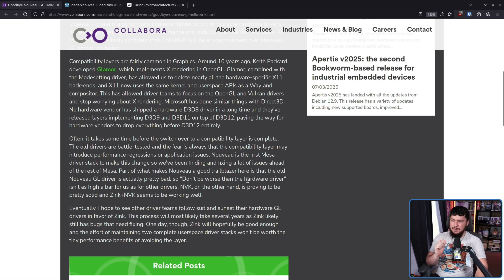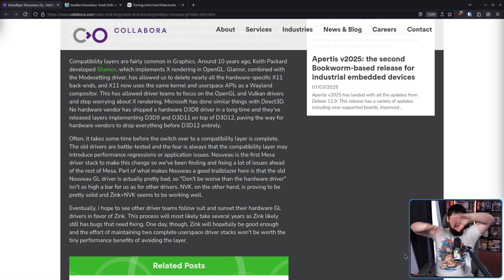NVK, on the other hand, is proven to be pretty solid, and Zink plus NVK seems to be working well. Basically, don't be worse than garbage and you'll be fine. That is certainly a lot more achievable than what you'll see from, say, a lot of the Rust rewrites in the Linux kernel — you're going from a driver which is battle-tested, good C code, it works, it does what it needs to do, to a new driver where it's going to have different bugs, new bugs — it might not have the same class of bugs, but it's just less overall tested. But if you're going from a driver that sucks, let's just try something new.